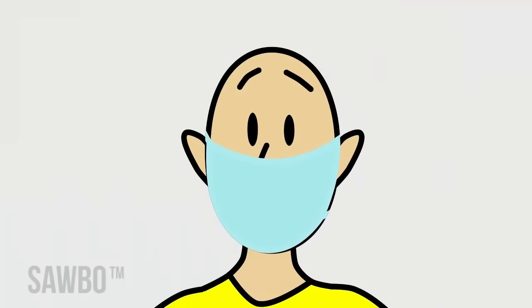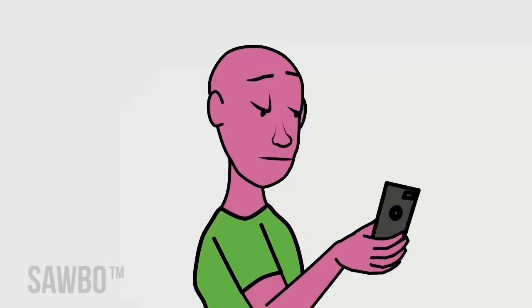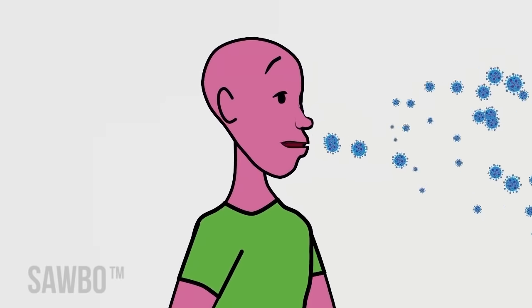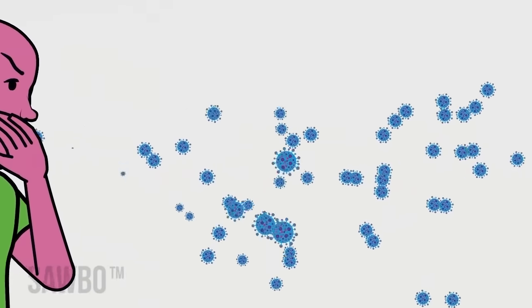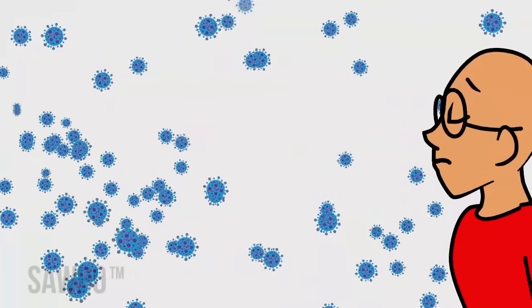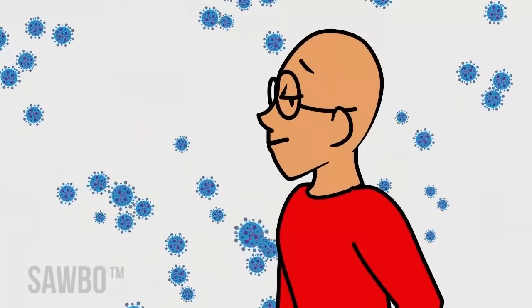In this video you will learn about face masks that health care experts recommend to reduce the spread of coronavirus. The coronavirus can spread whenever an infected person breathes, talks, coughs, or sneezes by releasing germs into the air that cannot be seen. These germs can float in the air for several hours. If these germs reach the nose or mouth of another person, that person can easily become infected.